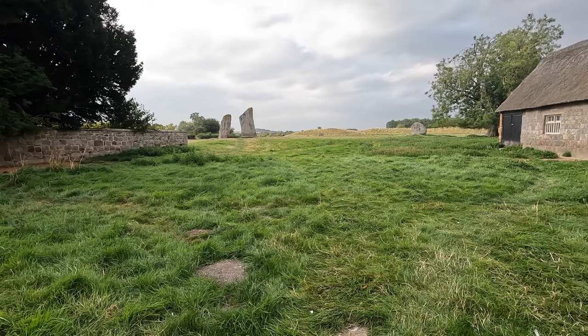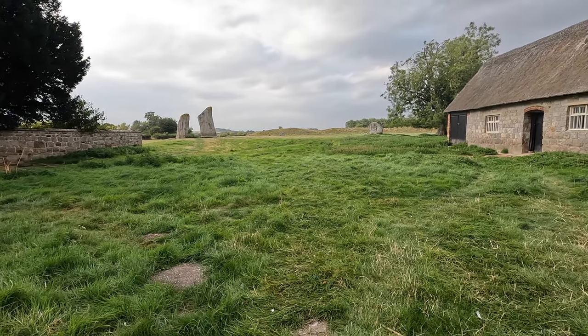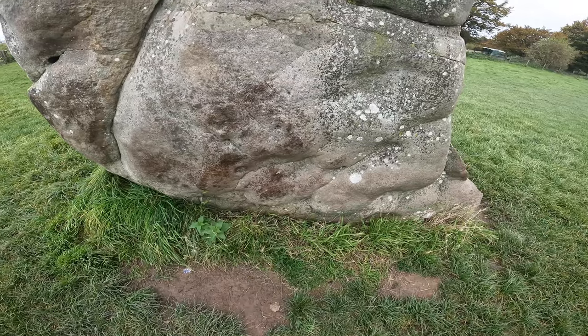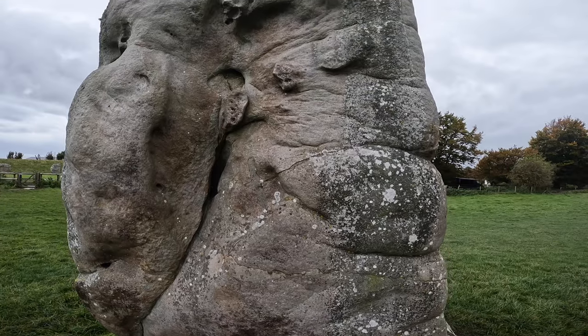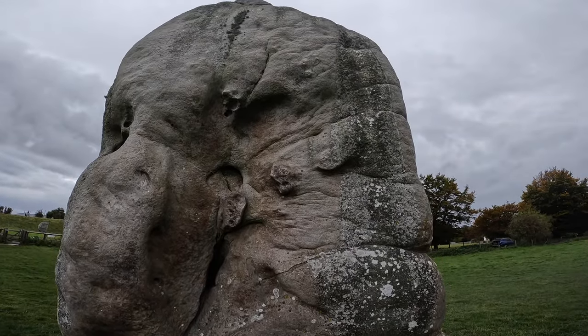As a child visiting the area, I often wondered: where did the rocks come from? The landscape is chalk, with no mountains or rocky outcrops like those in Wales or Northern England or Scotland. The nearest proper mountains, or rather rocky hills, are towards Bath at Barks. These great sarsen stones, weighing up to 40 tonnes, seem to just appear out of nowhere.